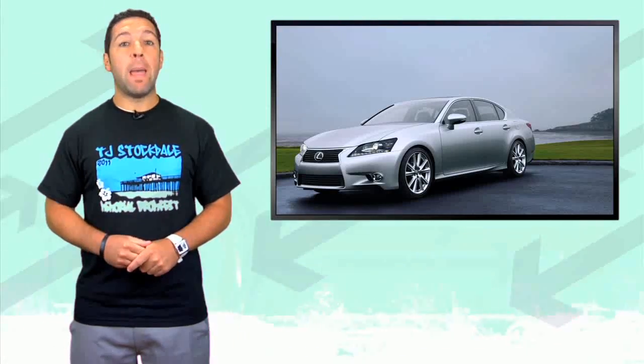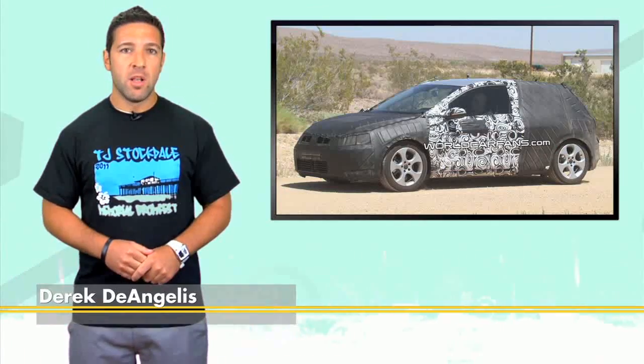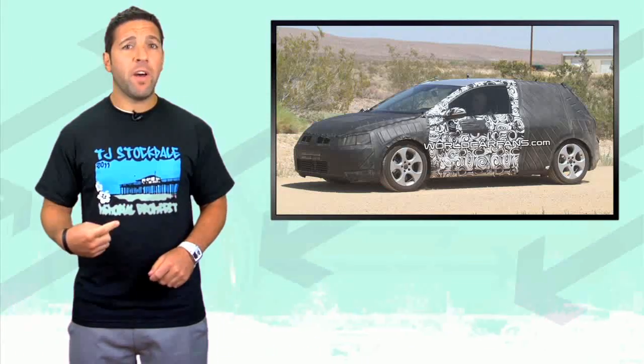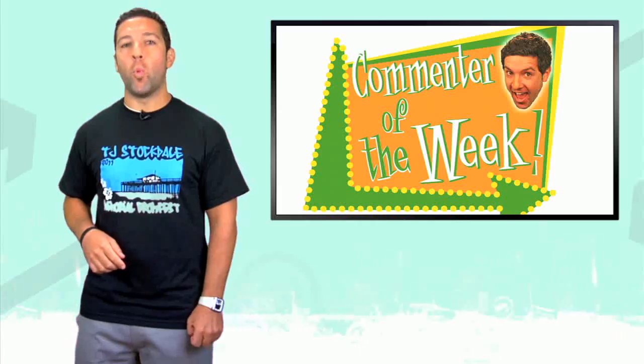Lexus reveals the new GS from Pebble Beach. Mercedes gives birth to the new baby AMG Roadster. The new VW Golf is all up in hot weather in Arizona. Edmunds Inside Line gets ready to give their opinion of the all-new 2012 Toyota Camry, with plenty of photos too. Plus we got commenter of the week.